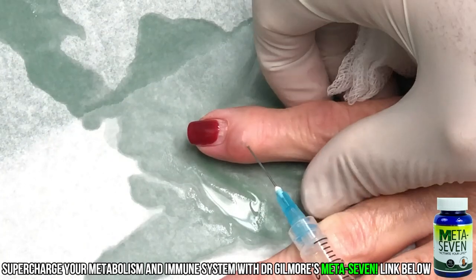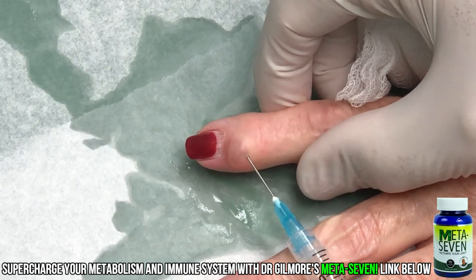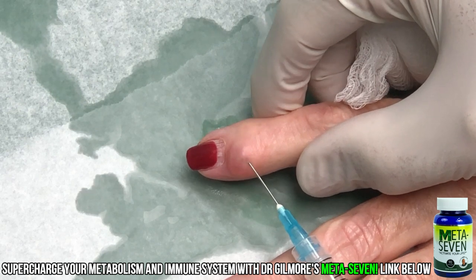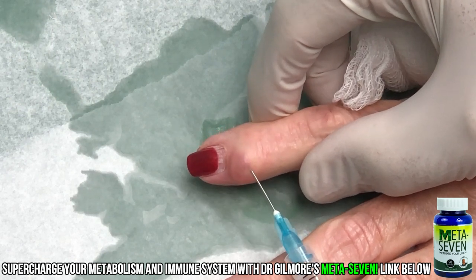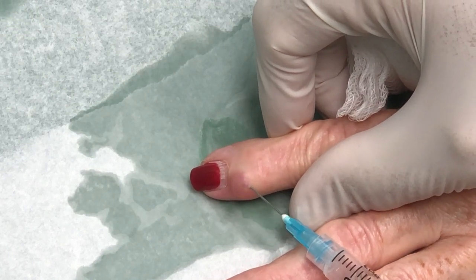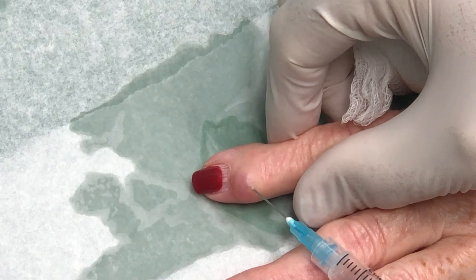Sometimes the fluid comes right out. Sometimes the fluid doesn't come right out. And this time, I think it is coming out a little bit. A little bit. I'm moving the needle around on purpose. Oh, did that hurt? Yeah, a little bit. Not bad.